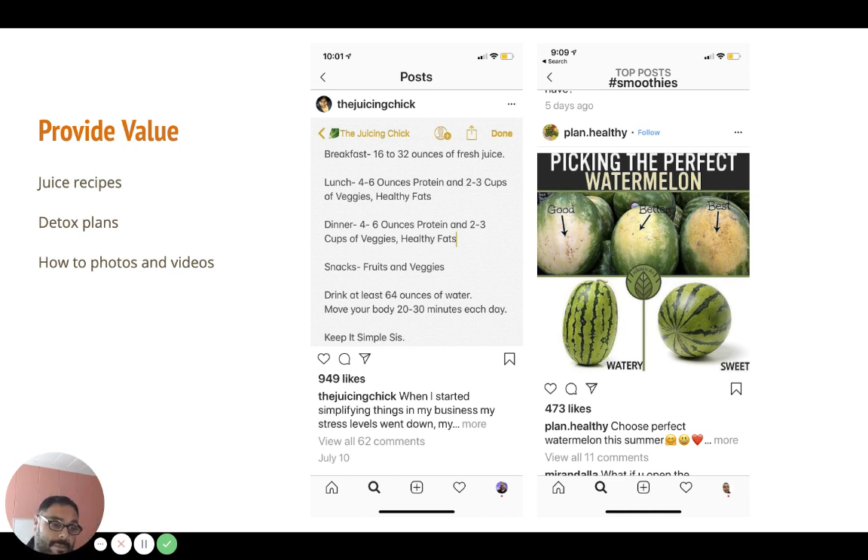Here are some ways accounts are providing value. This one helps us identify a good watermelon. The Juicing Chick gives recipes for making juice and detox plans. Another account gives a list of things to buy at Trader Joe's to make certain healthy foods — how-to's and a Trader Joe's haul. These are just ways you can provide value that's genuinely interesting to people.